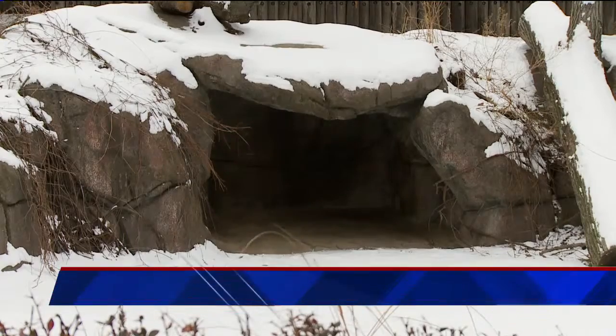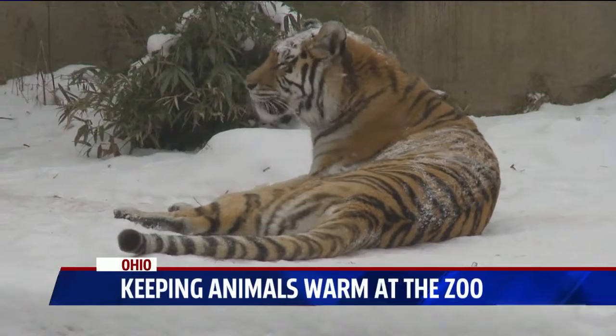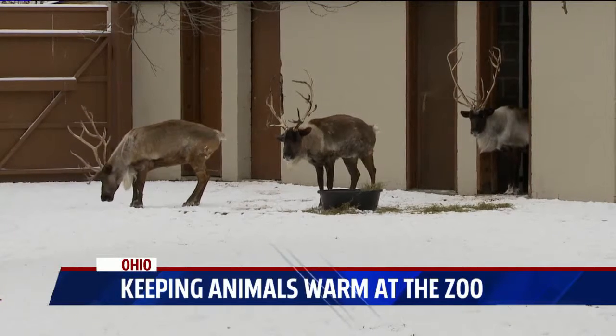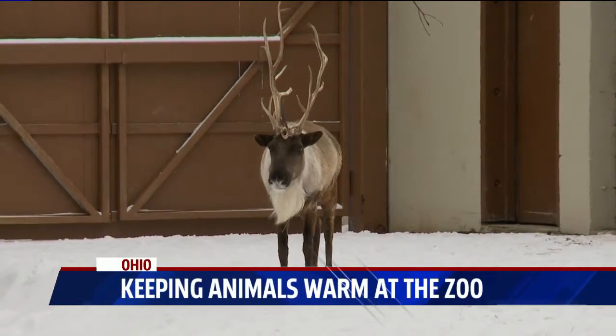Little caves made from heated rocks are helping to keep some zoo animals warm, like tigers and bears. In the cold temperatures, these rocks can be a nice escape from the chill. Zoo officials at Cleveland Metro Park Zoo say while these temperatures are cold, some of these animals see these types of conditions in their natural habitats. It's not uncommon for them to see ice and even a little bit of snow out in the wild, so here in Cleveland some of the colder days are okay for them to be outside.